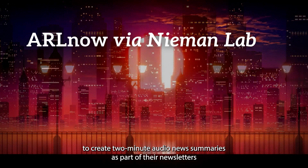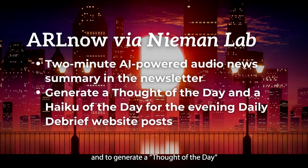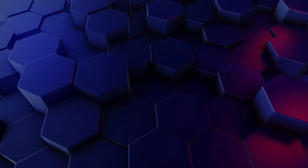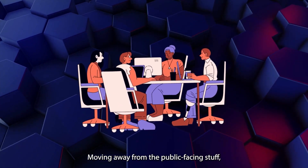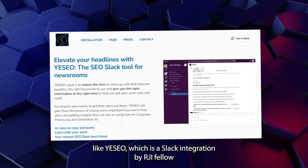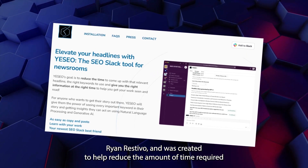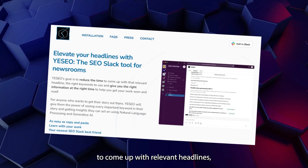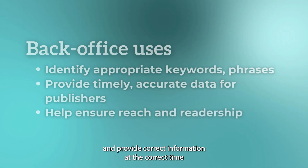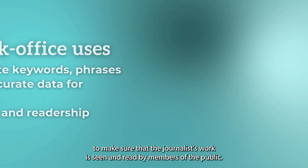They're even using AI to create two-minute audio news summaries as part of their newsletters, and to generate a thought of the day and a haiku of the day for their evening daily debrief website posts. Moving away from the public-facing stuff, you'll also find programmers and developers creating tools like Yeseo, which is a Slack integration by RJI fellow Ryan Restivo, created to help reduce the amount of time required to come up with relevant headlines, find the right keywords for search engine optimization, and provide correct information to make sure the journalist's work is seen and read by the public.